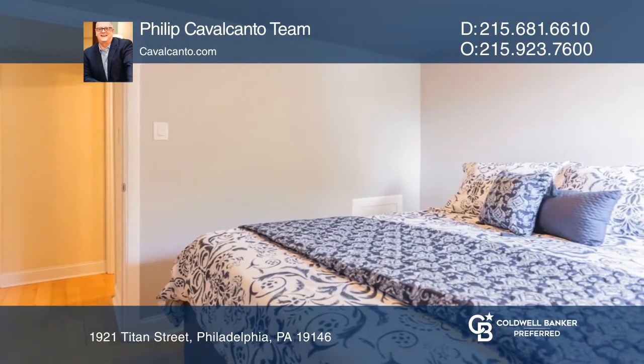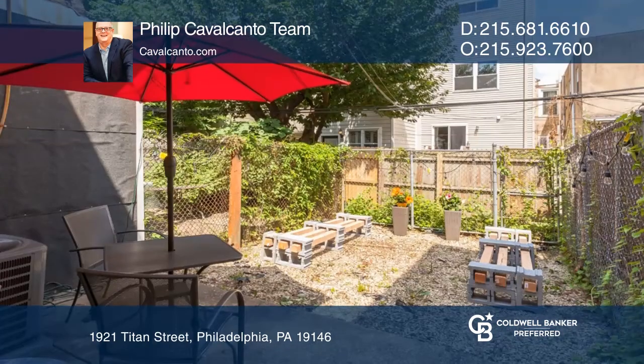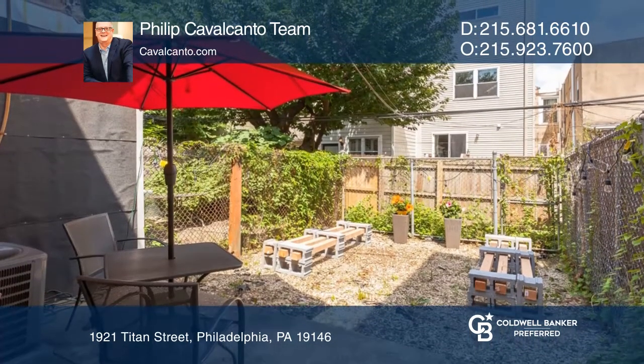This lovely home offers a welcoming floor plan featuring a spacious living room and well-appointed kitchen, two bedrooms, one bath, and a fantastic rear garden.